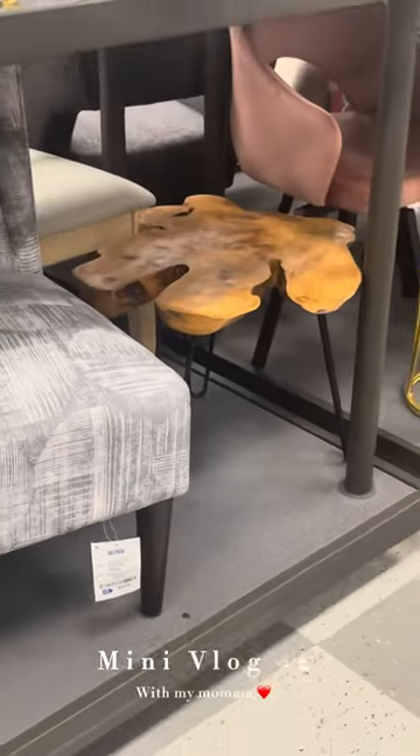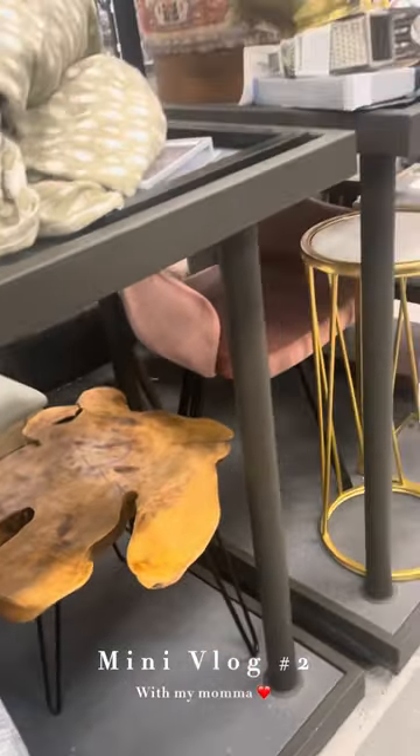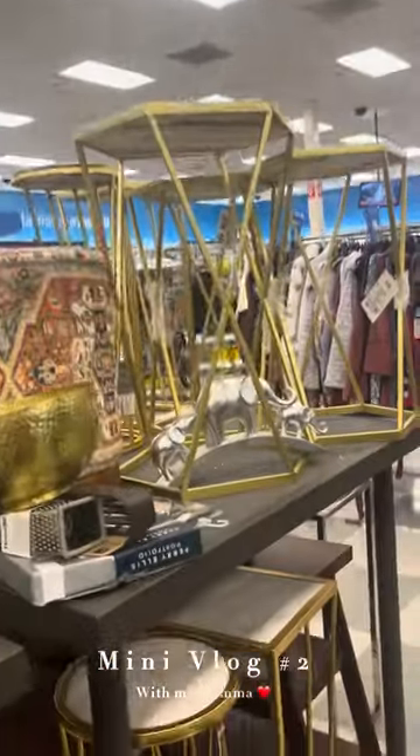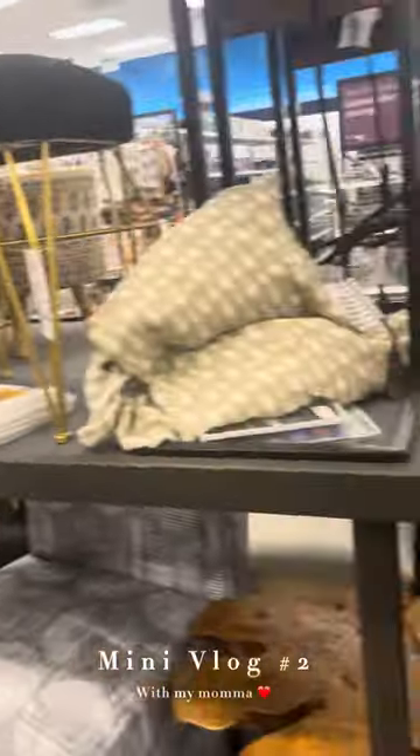Then we went into the decor part. These cutout tables, these little odd tables, they are so cute. For the fall, if you change your decor for the fall, those tables were like $34.99. We did not buy anything. Like I said, we were just killing time until we were able to shop at Sam's.